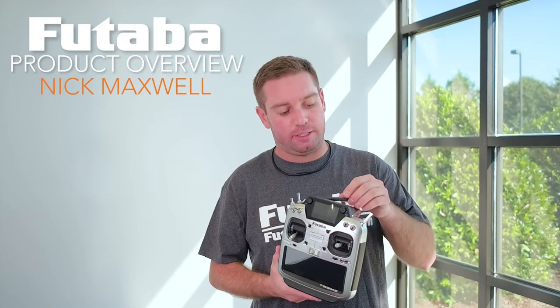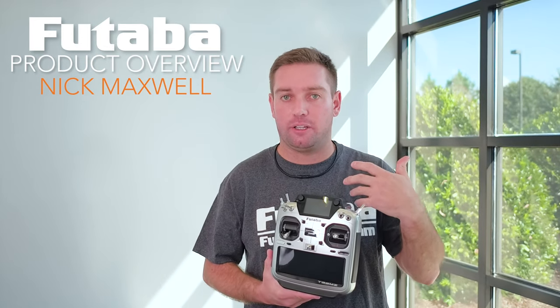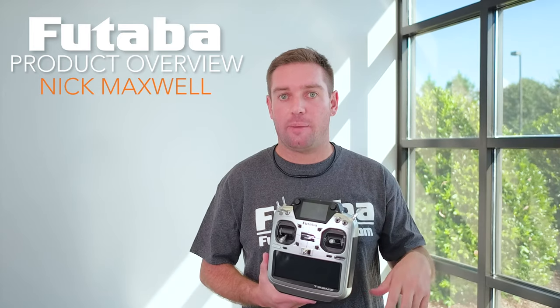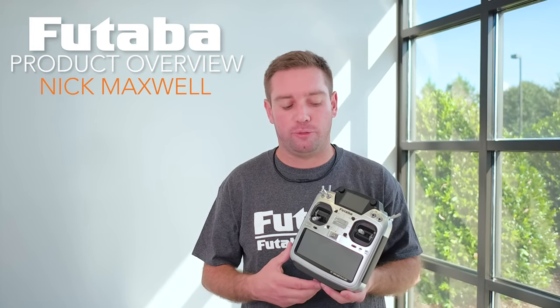It's got a foldable antenna that's collapsible and can be hidden down here for several different types of flying. If you're flying close in you won't need to extend it. If you're flying a big jet or an IMAC airplane you can put it in the position that is best for you and how you hold the transmitter.